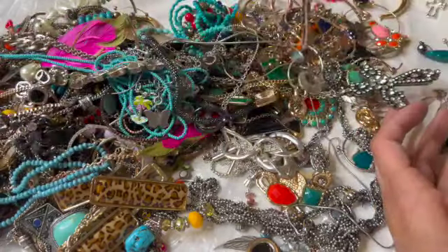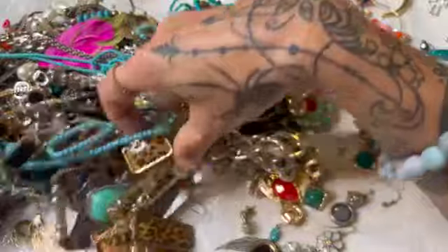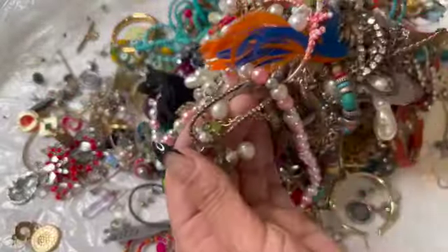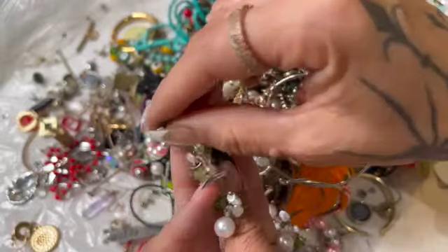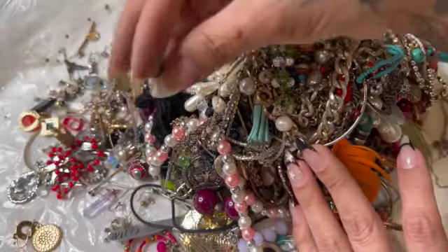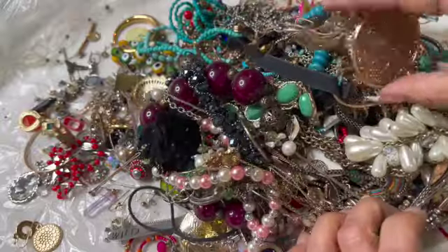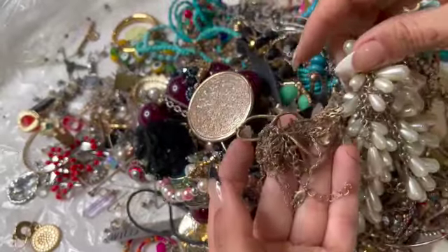But unfortunately it's absolutely stuck in here — I don't get it. This is very tangled, guys. I see these pearls right here. This is a bird — I don't know, he's stuck in here. Just costume I think, but that looks nice. So I think — oh, look at that. I'm gonna leave this tangled mess for another video.